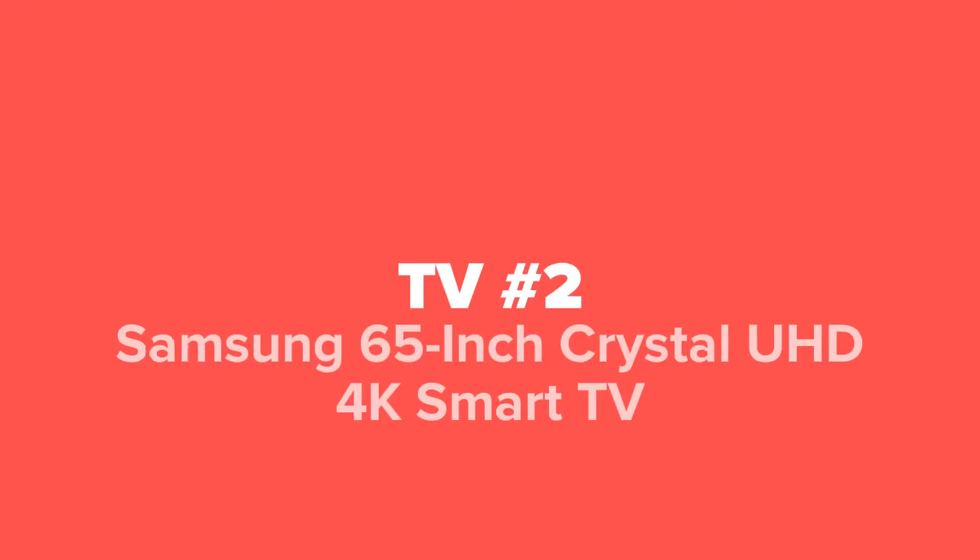Coming in at number two, we've got the Samsung 65 inch Crystal UHD 4K Smart TV.